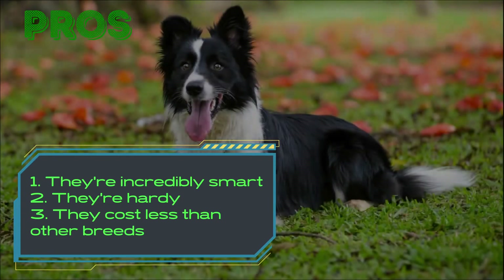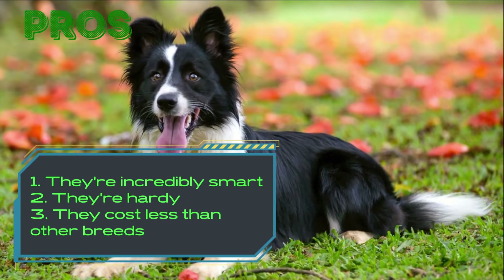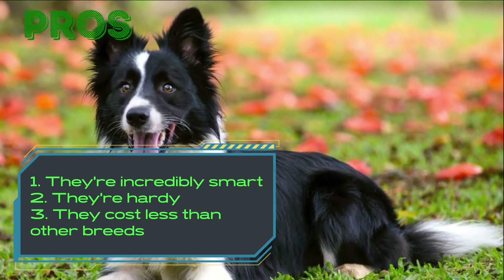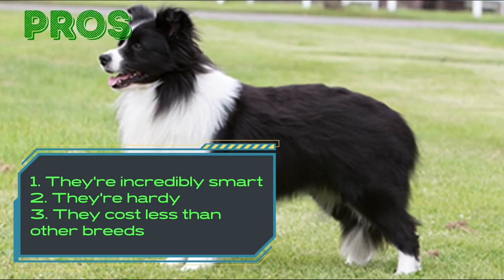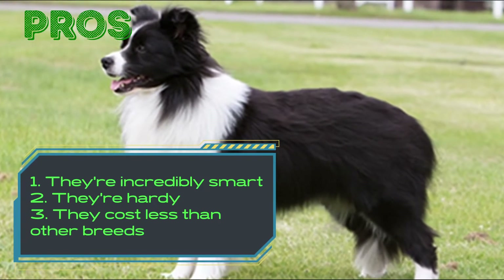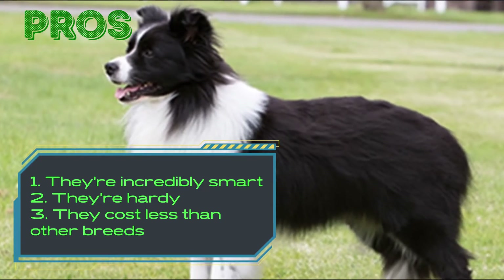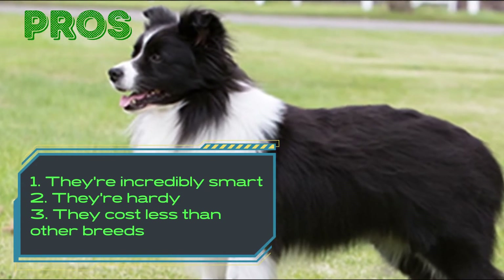They're hardy. This breed was bred for the cold climate of the UK and lives a long time, so it can be quite happy in colder countries. They cost less than other breeds. The average cost of a Border Collie puppy is $300–$1,000, with an average cost of $700 and an occasional low cost of $200.